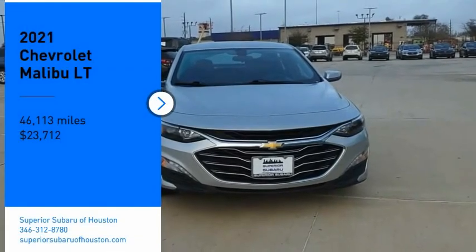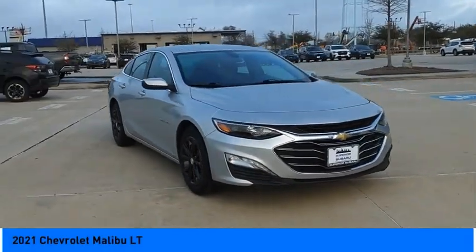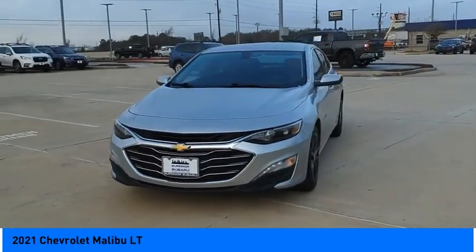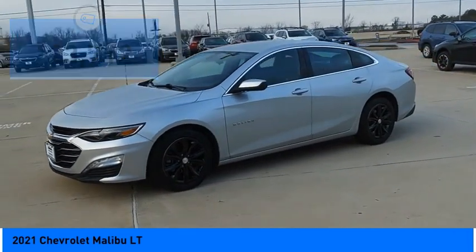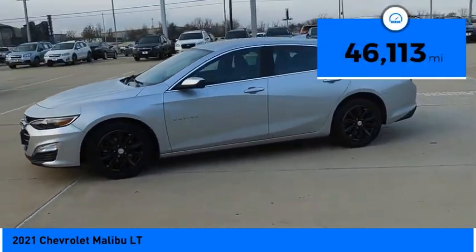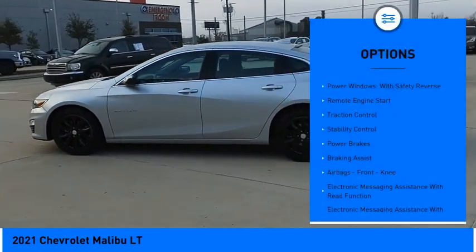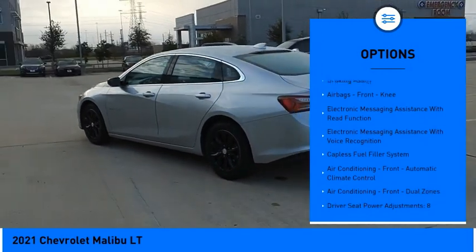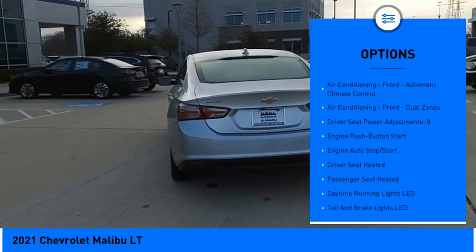Make a great choice today with the 2021 Malibu — a combination of performance and fuel economy. The Malibu is a great commuting car and is priced below $25,000. This vehicle has less than 50,000 miles. Here are some of this vehicle's great options: power windows with safety reverse, remote engine start, traction control, stability control, power brakes, braking assist, airbags.